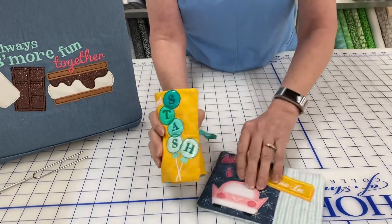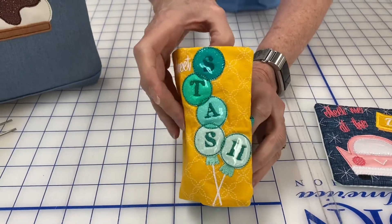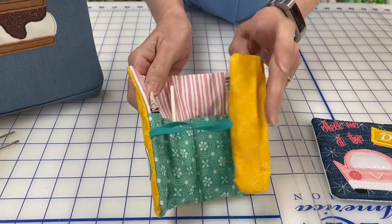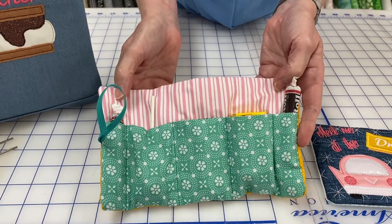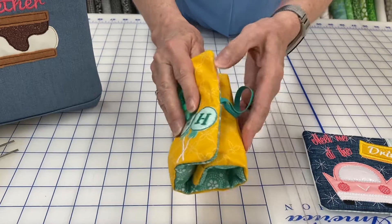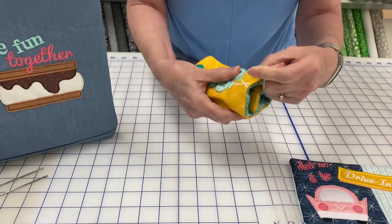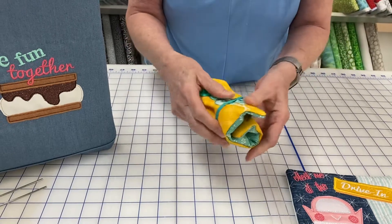Another super cute project — this is one of my favorites in the collection because it's going to be a great gift and it's really pretty darn quick. We've got a stash — what kind of stash? We've got candy, but you could put your sewing stash in there as well. This is a great gift.